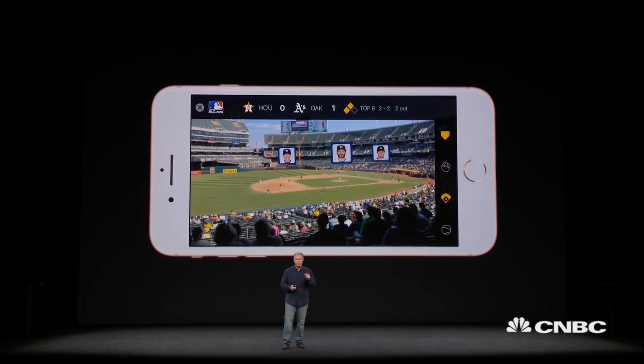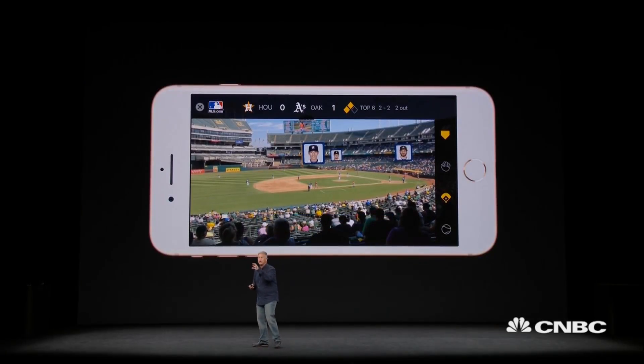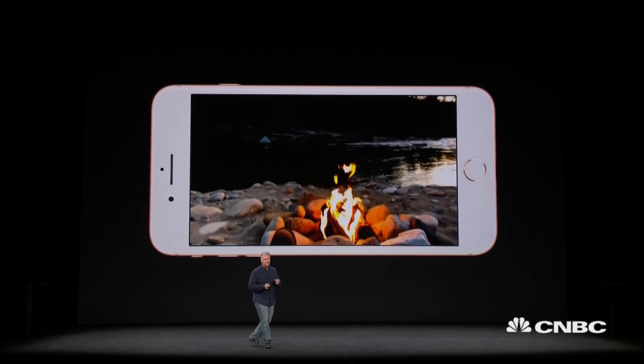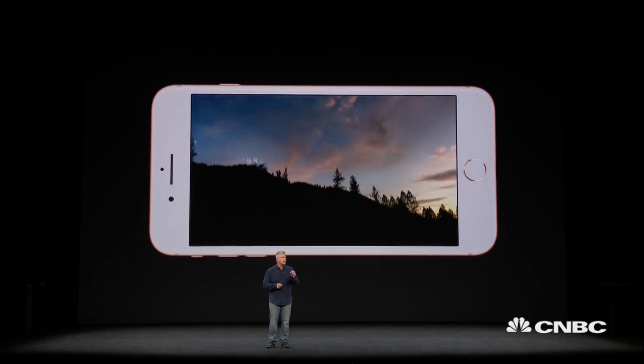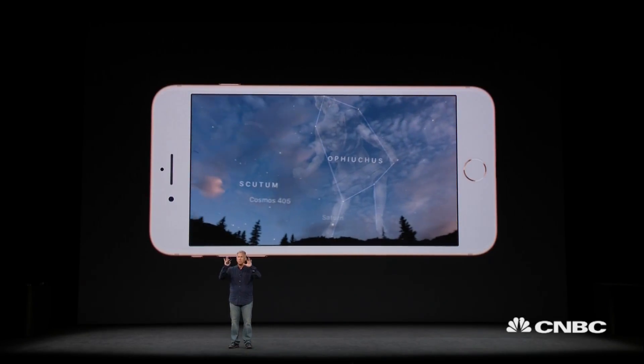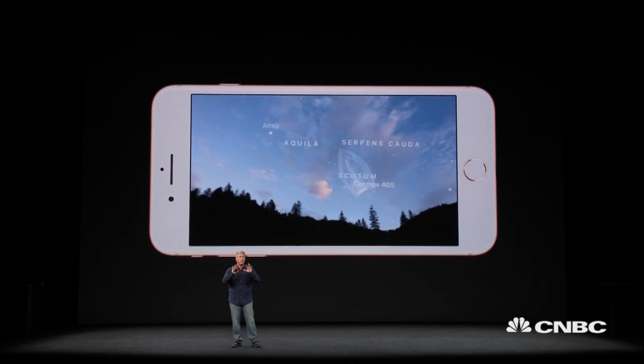Here's another from Major League Baseball's advanced media team. They're enhancing the At-Bat app with ARKit so that when you're at the game, you can hold up your iPhone and see real-time player information and stats on top of the game you're watching. And here's Sky Guide from Fifth Star Labs — you can use ARKit with this app to actually superimpose a map on top of the sky as you're looking at it around you.